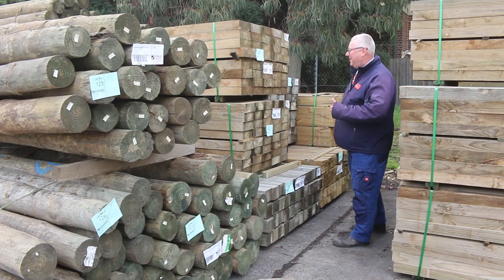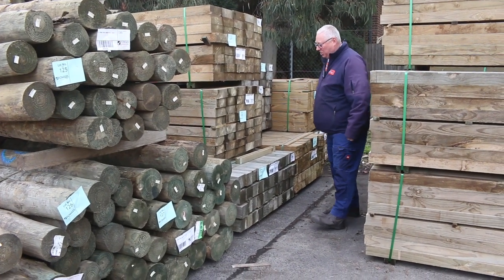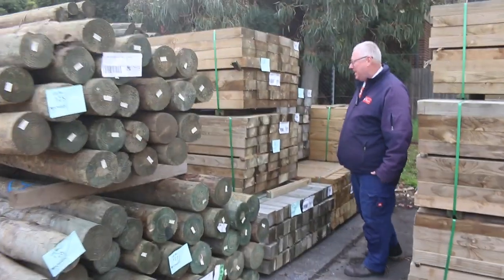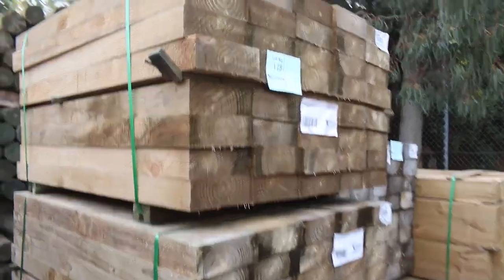Hello, Michael from Fousey once again. It's a Tuesday afternoon preview for tomorrow's auction, Wednesday the 19th of May 2021 at 10 a.m. Let's go for a walk and check out what we've got, starting in the middle of the yard.